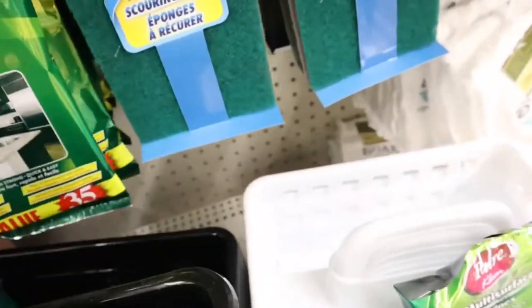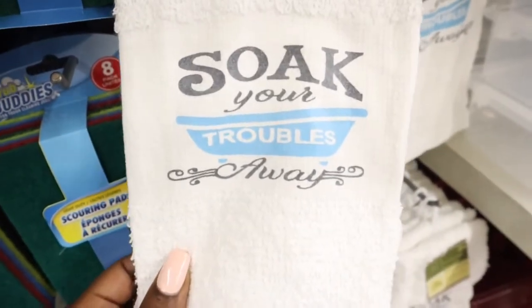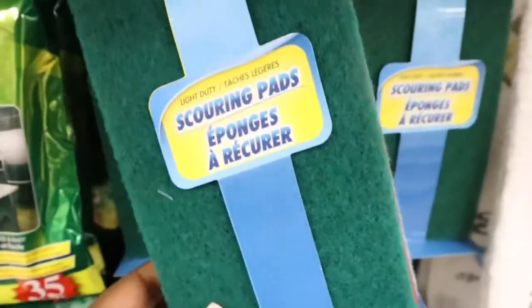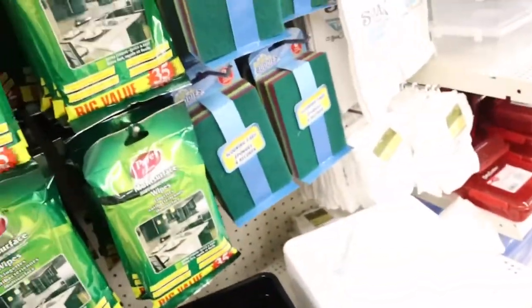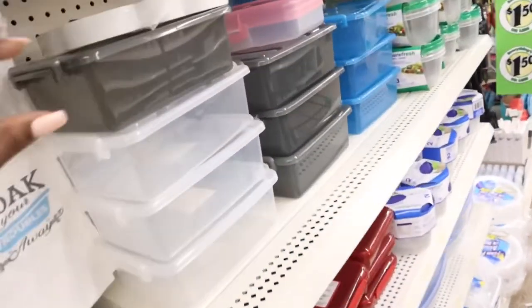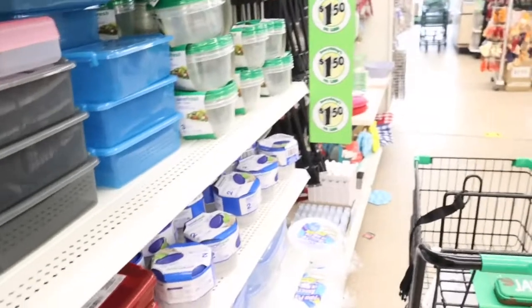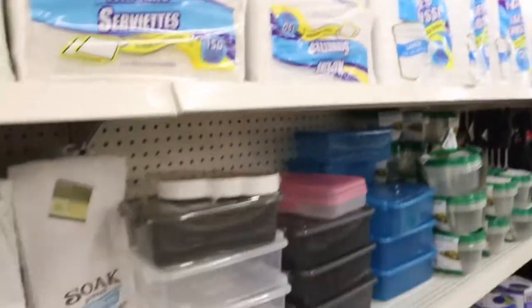They have these baskets you can use to store your cleaning supplies — they have it in black as well. You could store your Lysol, your spray, or put a little towel in there. You can put it in your bathroom. They've got some cute hand towels here — one says 'soak your troubles away.' They also have scouring pads. This Dollar Tree is set up differently from others I've been to. They have cleaning supplies, then organizing, and then party supplies — it's kind of all over the place, but they have a lot of stuff.